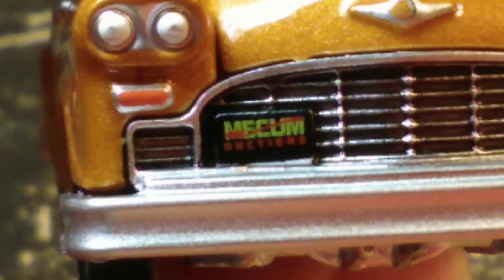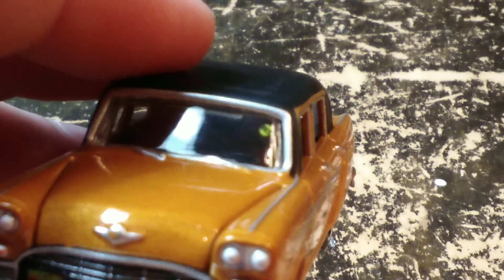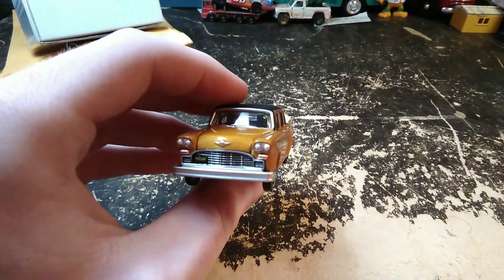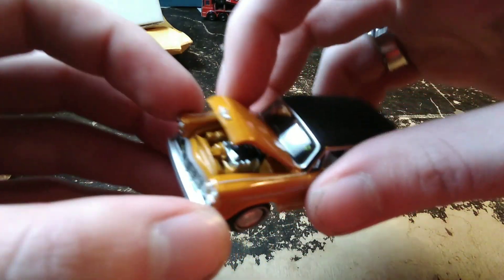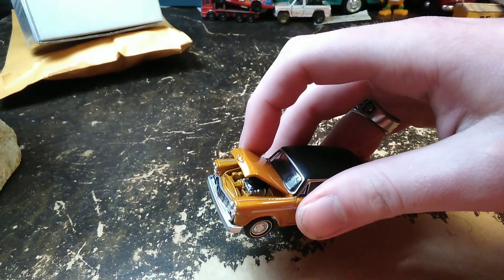There it is — there is a Mecum Auctions license plate on this car, and a sold sticker that says 'Mecum Sold' on the windshield there. The camera probably won't focus on that, sorry guys. The hood opens — I think the package said what kind of motor is in there.